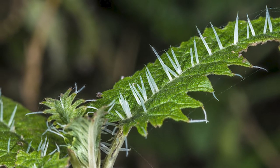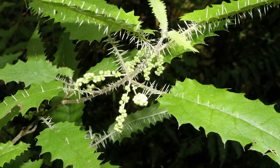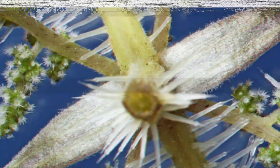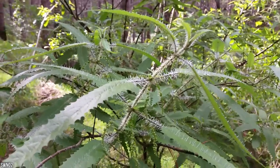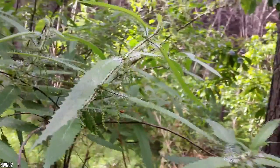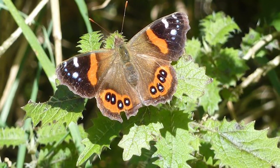Maoris sometimes ate the inner stems of Onganga after removing the leaves and outer bark. The flowers of Onganga come out of the stem at the same point as the leaves, with male and female flowers found on separate plants. Pollen is ejected out of the plant explosively and carried by the wind to pollinate neighboring plants. Onganga is also an important food for the caterpillar of the native red admirable butterfly.